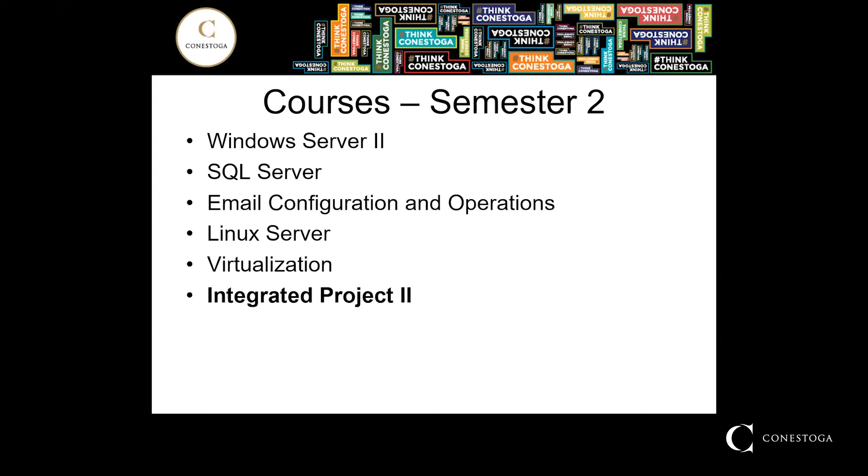Integrated Project 2. Students will demonstrate, as a team member, the skills and knowledge gained throughout this program to complete large-scale projects, responding to requirements documents. Teams will plan, build, and present systems that will require research into technologies that have not been previously implemented in class.